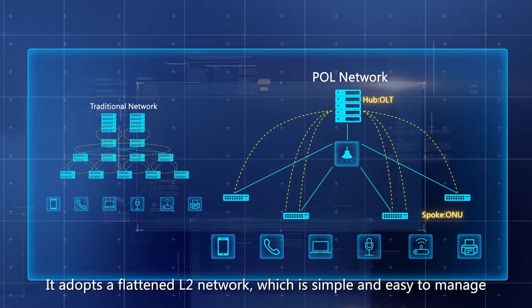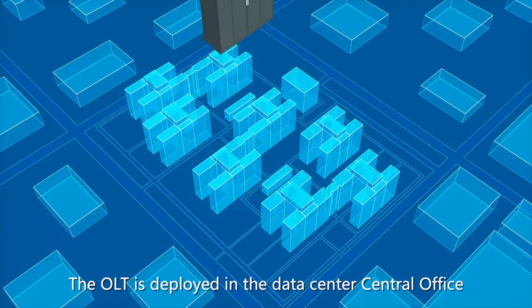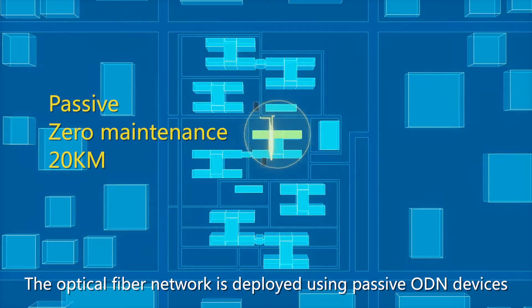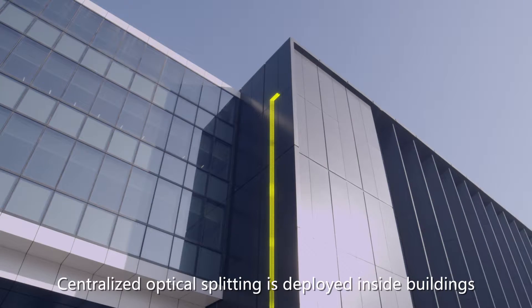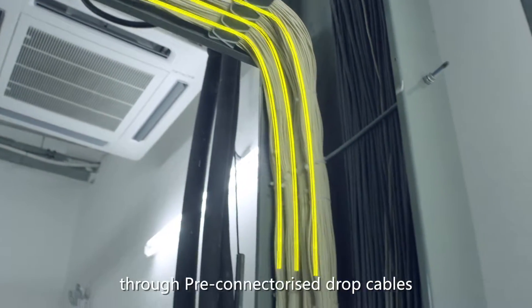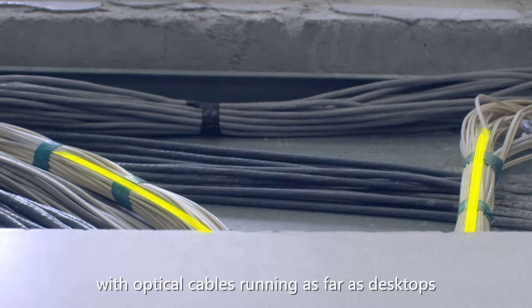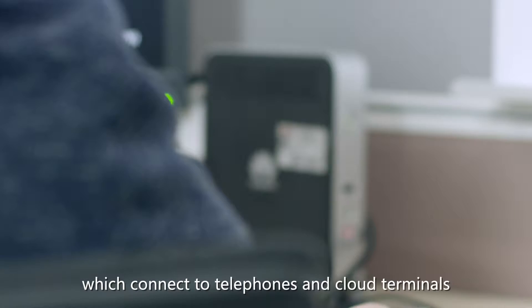It adopts a flattened network, which is simple and easy to manage, and provides high security and reliability by supporting data encryption. The OLT is deployed in the data center's central office along with other core devices. The optical fiber network is deployed using passive ODN devices. Centralized optical splitting is deployed inside buildings, and bi-directional plug-and-play is realized through pre-connectorized drop cables and field-mountable optical connections (FMCs), with optical cables running as far as desktops. Finally, the network connects to business ONUs, which connect to telephones and cloud terminals.